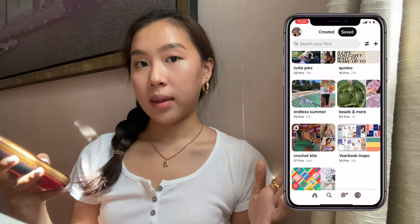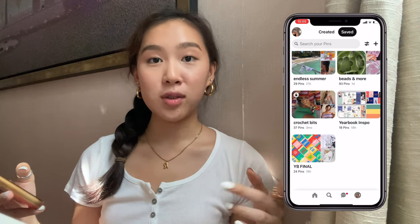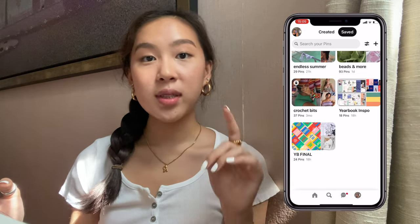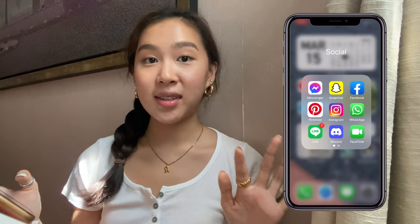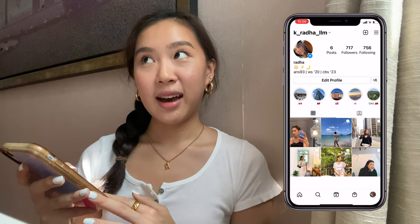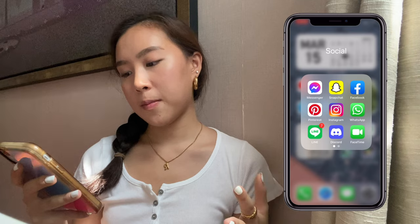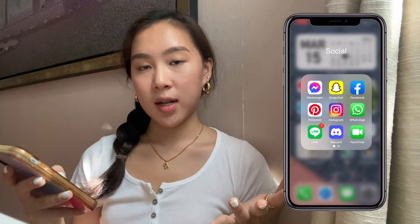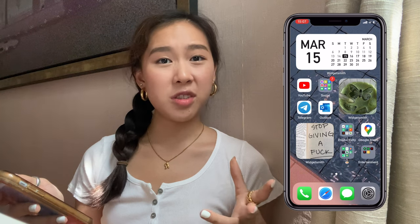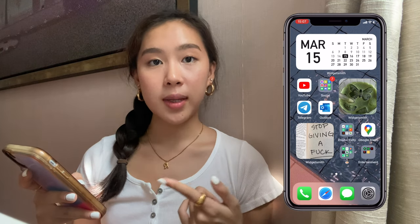I just love Pinterest — I can be there for hours. The other day I went on for quick inspiration and ended up sleeping really late; it's a trap. In the middle of my social media folder I have Instagram, which is the app I use the most. Then I have WhatsApp, Line, Discord, FaceTime, Bitmoji, Telegram (a more secure messaging app I mostly use with family), and Outlook for my high school and college email.